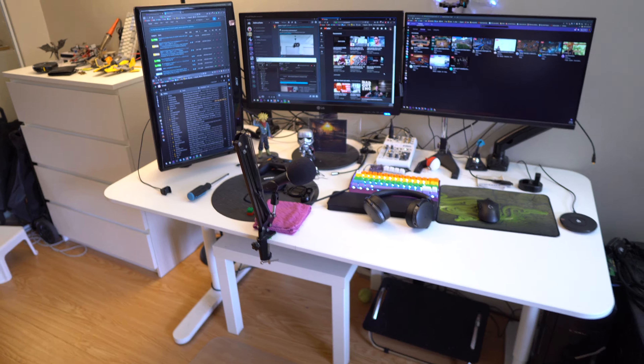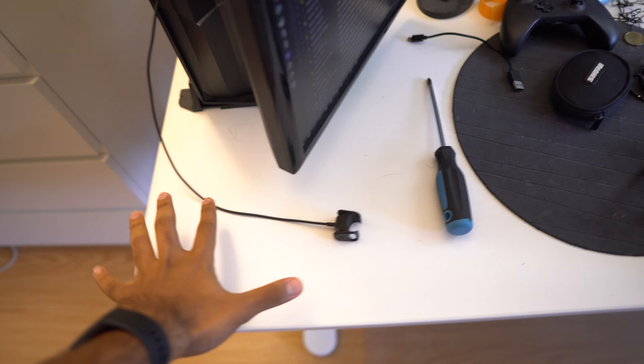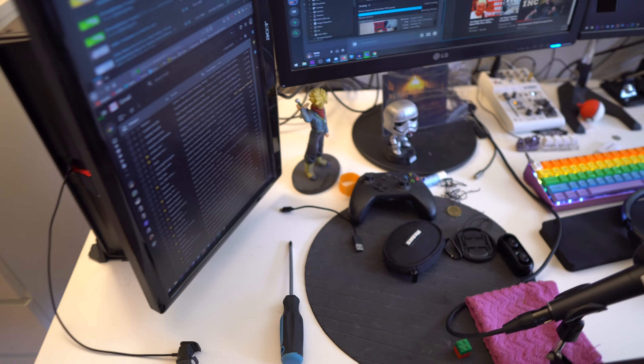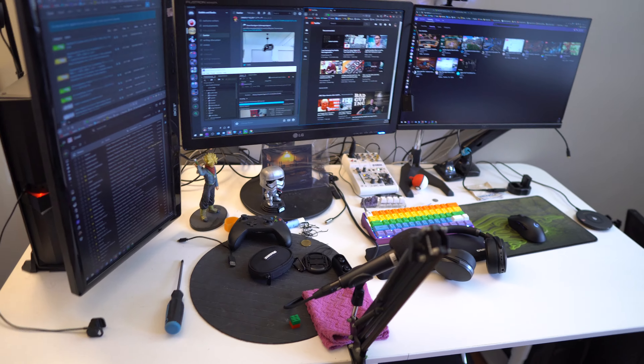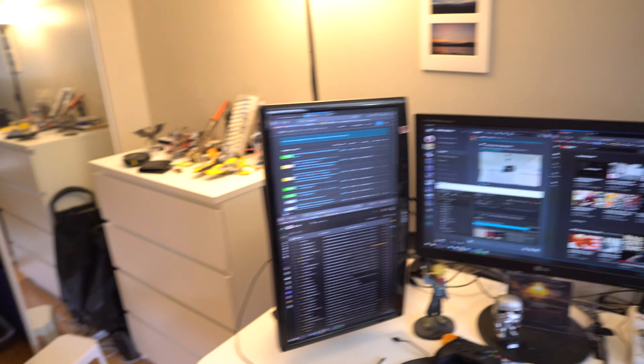That's the desk — the big old huge desk. It looks kind of smaller than it is on camera. For scale, it's about six feet long and about 120 centimeters — I think that's like four feet — wide. So yeah, it's a pretty big desk.